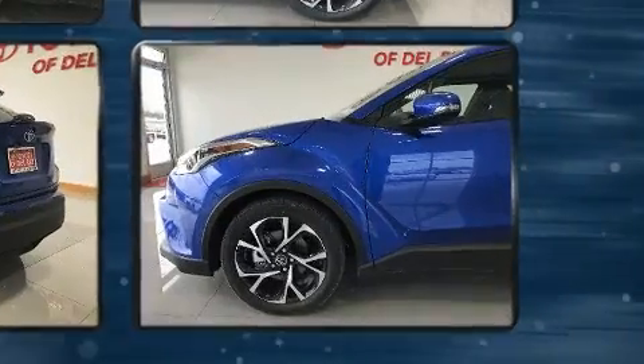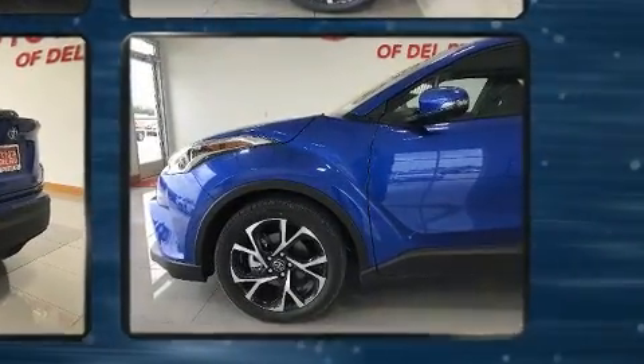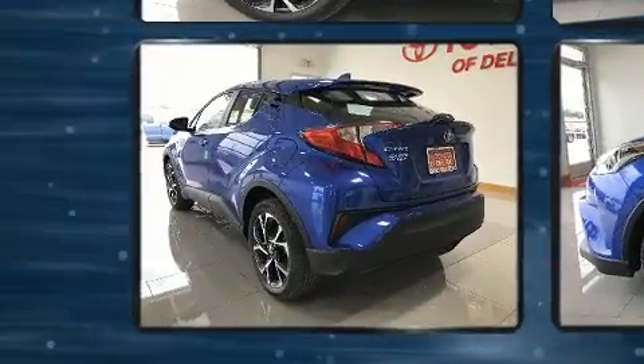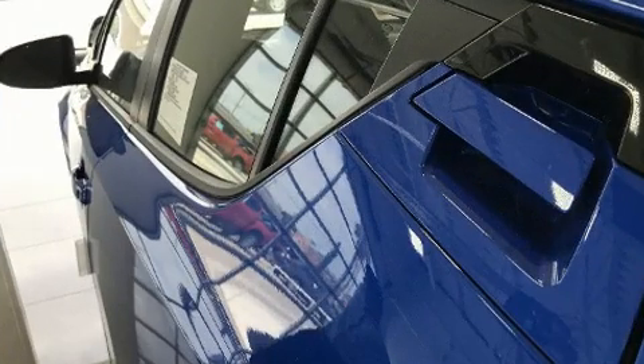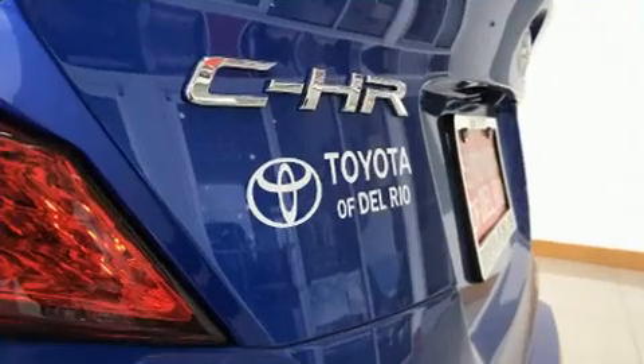Top features include front dual-zone air conditioning, delay off headlights, a rear window wiper, a trip computer, an automatic dimming rear view mirror, and a blind spot monitoring system.